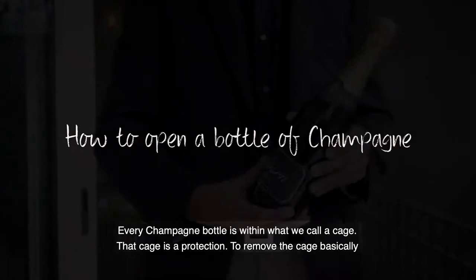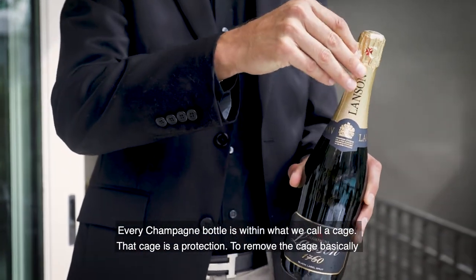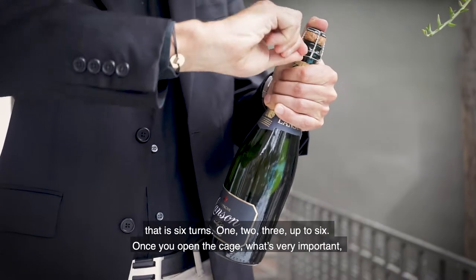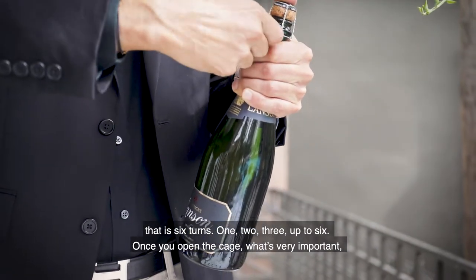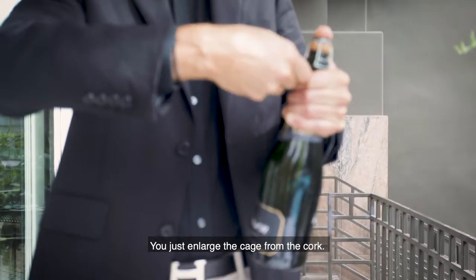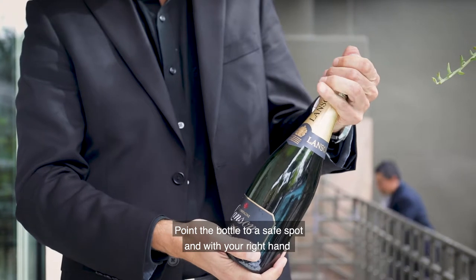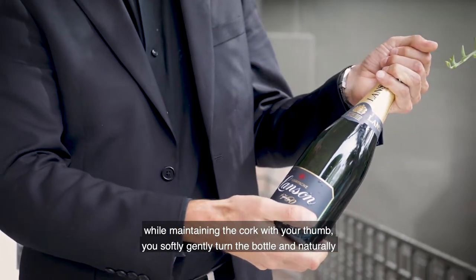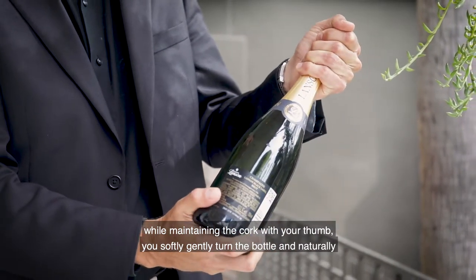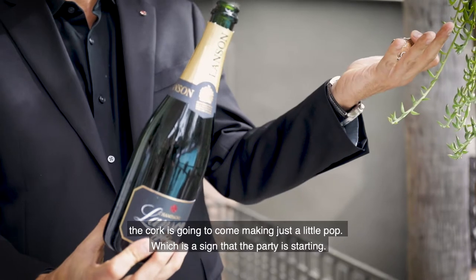Every Champagne bottle is within what we call a cage. That cage is a protection. To remove the cage, that is six turns — one, two, three, up to six. Once you open the cage, what's very important is you do not remove it. You just enlarge the cage from the cork, point the bottle to a safe spot, and with your right hand, while maintaining the cork with your thumb, you softly, gently turn the bottle, and naturally the cork is going to come, making just a little pop, which is a sign that the party is starting.